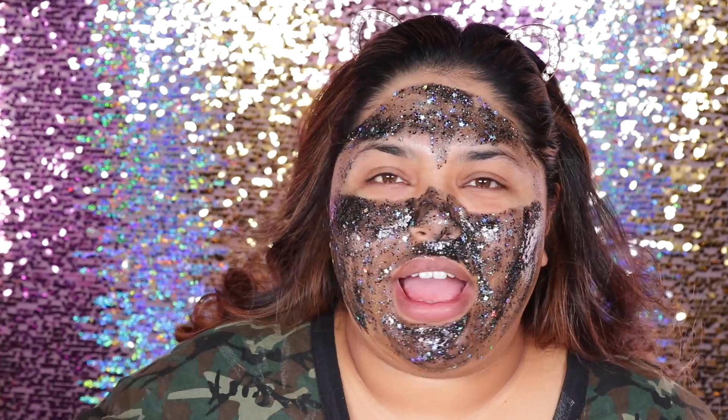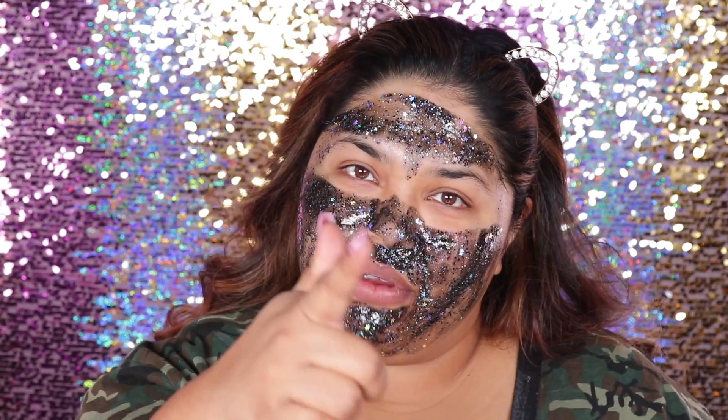Okay, so I'm going to go ahead and let this dry and then I'm going to come on, peel it off, and then we're going on to my brow routine. So y'all can see how I take these brows from being regular brows to flaky brows. Be right back.